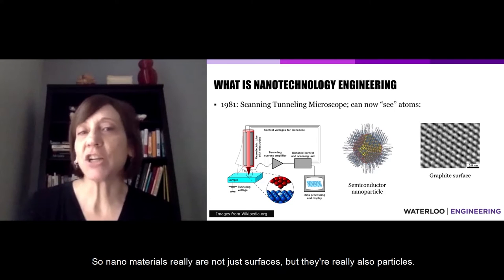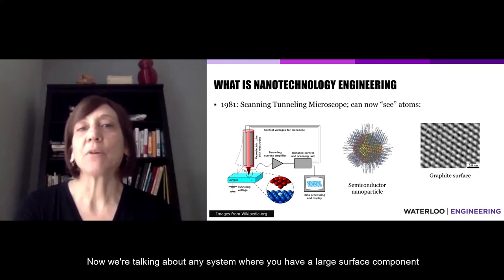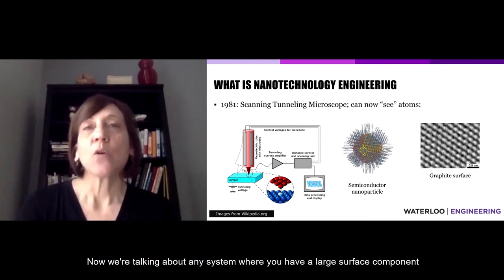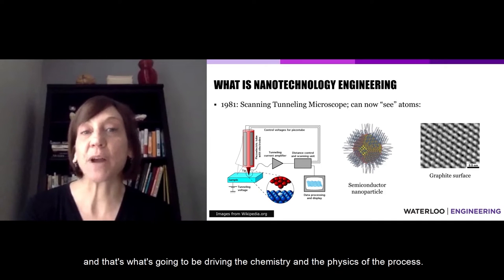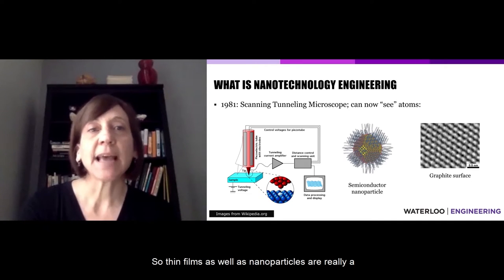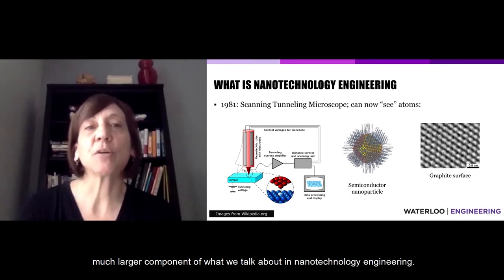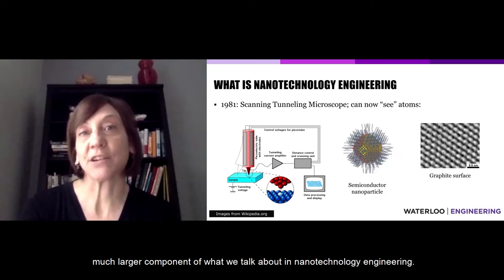Nanomaterials really are not just surfaces but also particles. Now we're talking about any system where you have a large surface component, and that's what's going to be driving the chemistry and physics of the process. So thin films as well as nanoparticles are a much larger component of what we talk about in nanotechnology engineering.